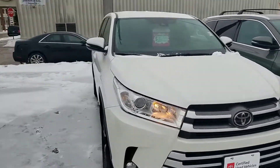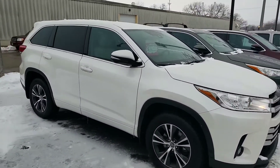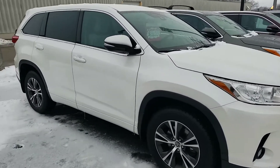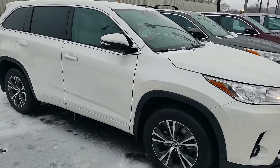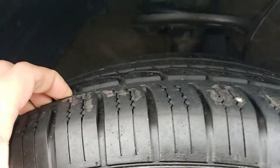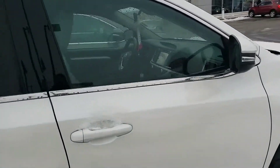With all certified pre-owned Toyotas they go through the 160-point inspection. Brakes and tires have a requirement of being about 50 to 60 percent, and tires are actually nearly brand new. Brakes — we actually put new brakes on. So tires are in great shape and we put new front brake pads and rear brake pads on it.